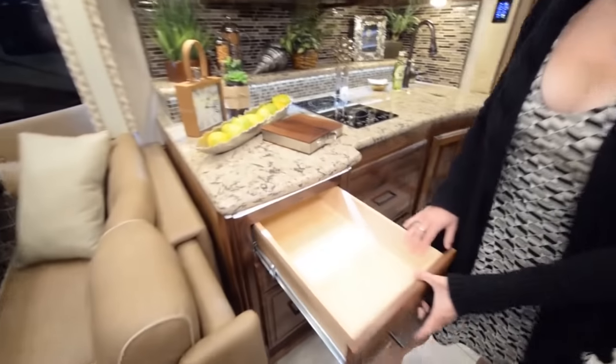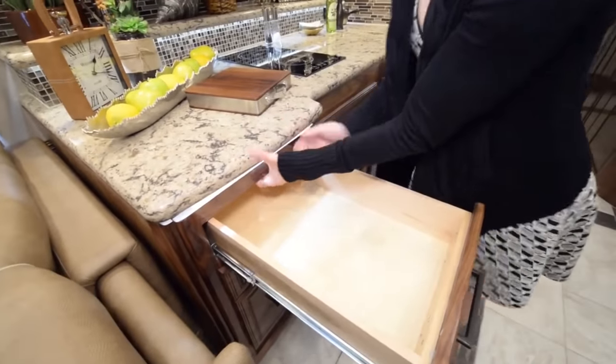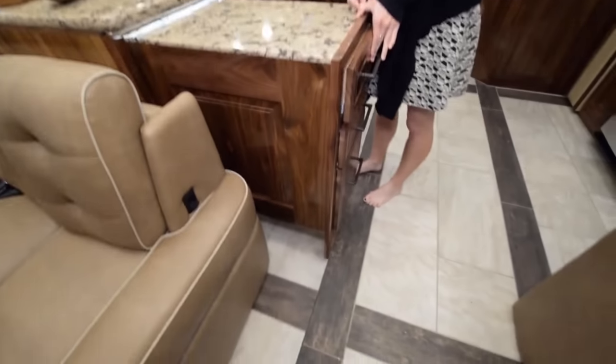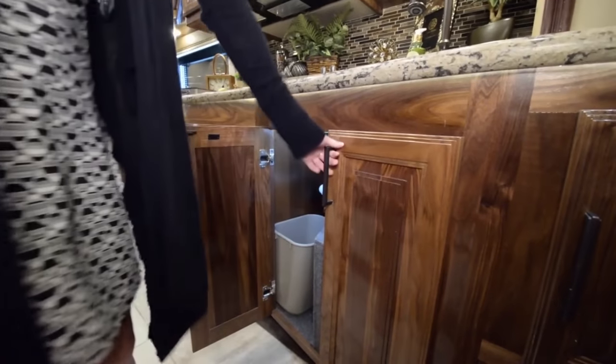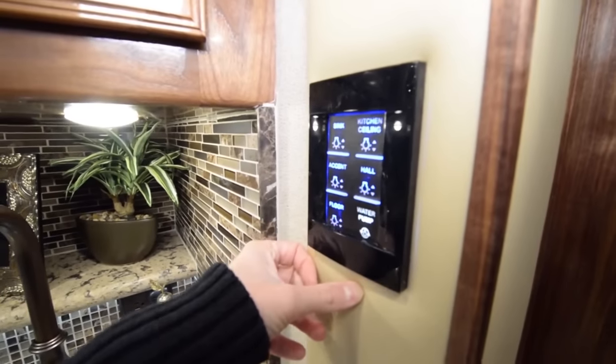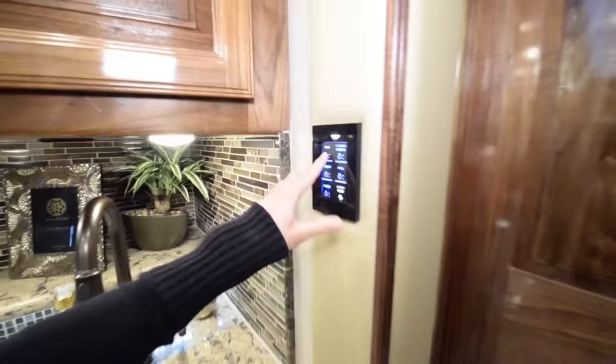There are drawers on the left that can also turn into extra countertop space, which is really convenient. Right underneath the sink and to the right of the sink there's even more storage space. You definitely have a lot of storage in the kitchen area, and the lighting system is featured here as well.